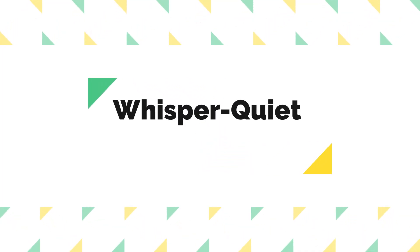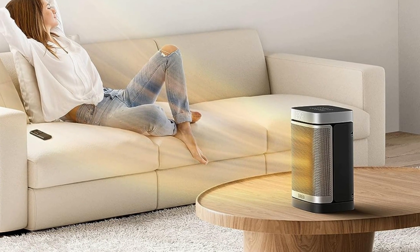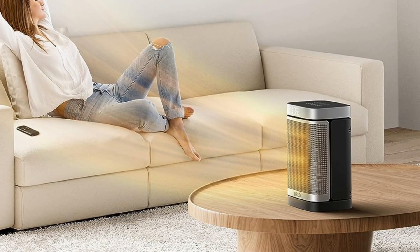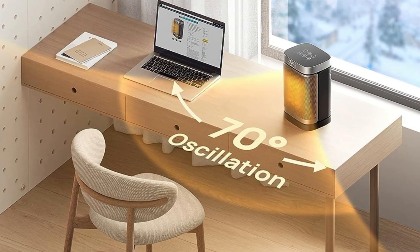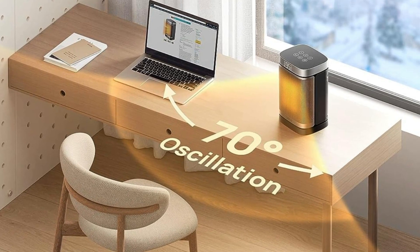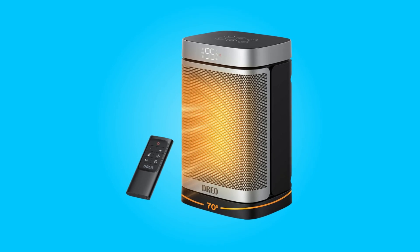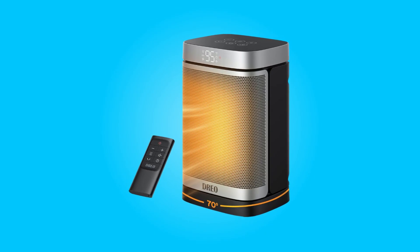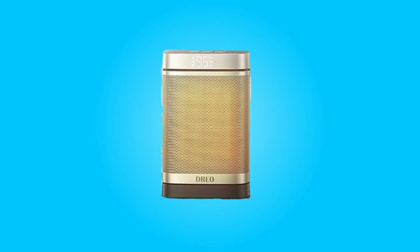Number five: whisper quiet operation. The engineered design of this heater focuses on reducing noise. The brushless DC motor and nine aerodynamic blades work together to smooth out airflow and eliminate air turbulence. As a result, it operates as quietly as 37.5 decibels, allowing you to sleep, work, or relax with peace of mind.